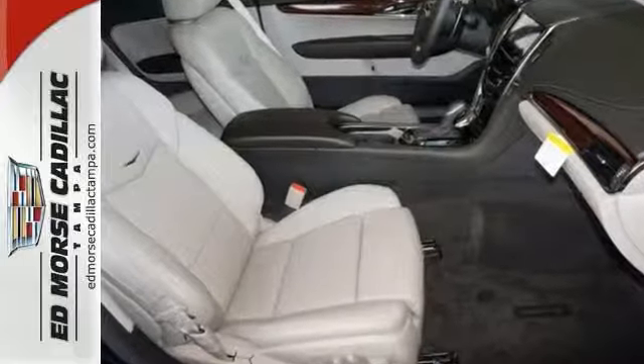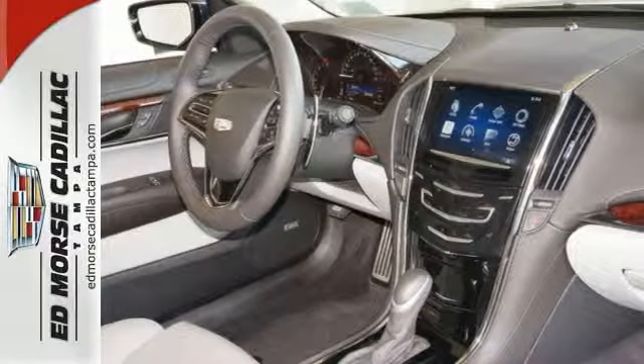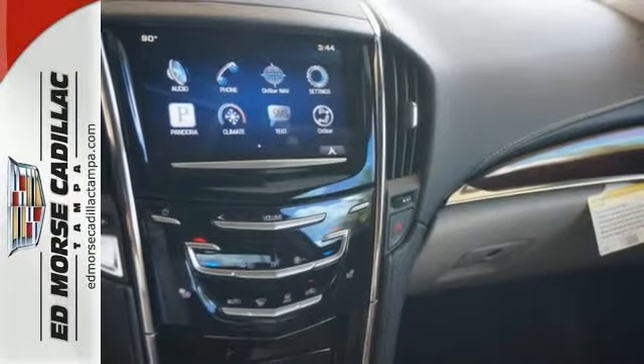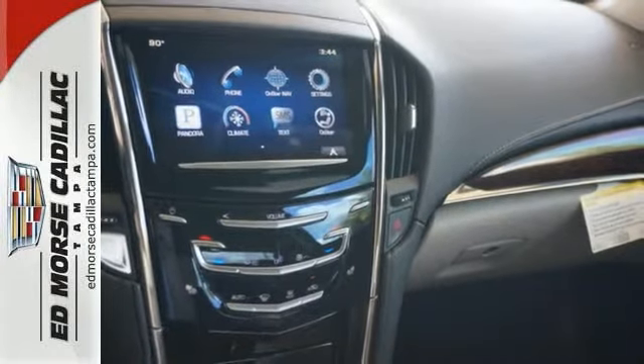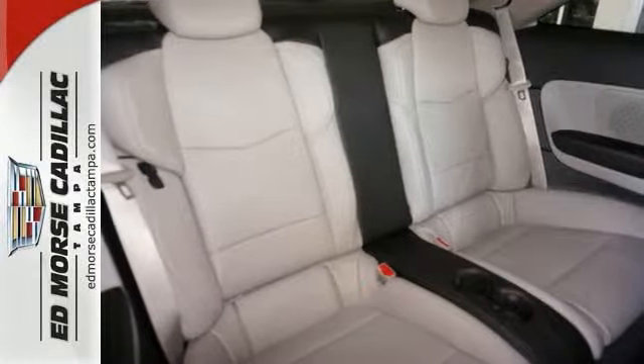A true driver's car, the interior comes equipped with Bose Premium Sound, Climate Control, and a rearview camera. It also has Brembo brakes, dual exhaust, and OnStar with 4G LTE and Wi-Fi capability.